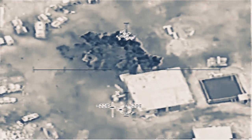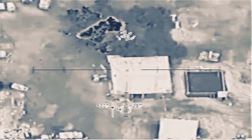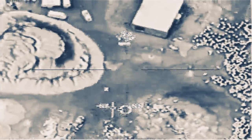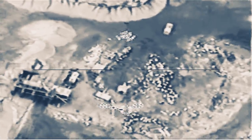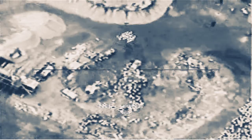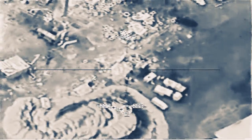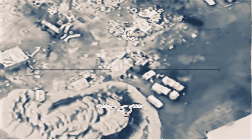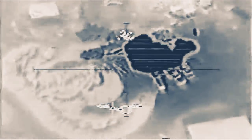One. One. Two. Good. Come back on those guys. There we go. We had another secondary. Other people coming out of the mosque right now. Go for the vehicle. Secondaries. Nice secondary.